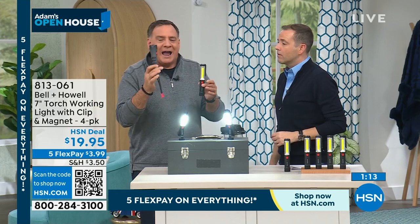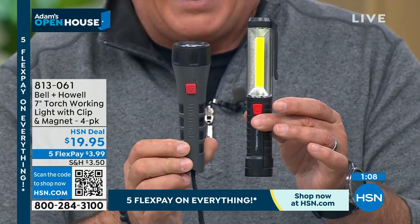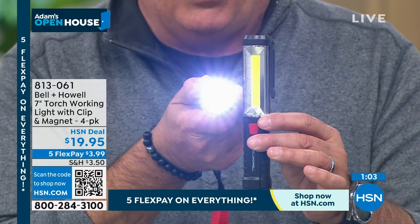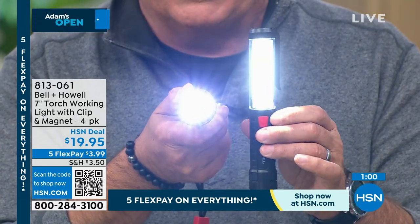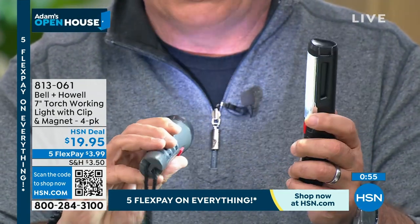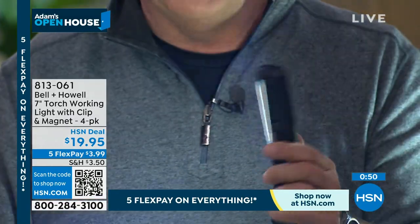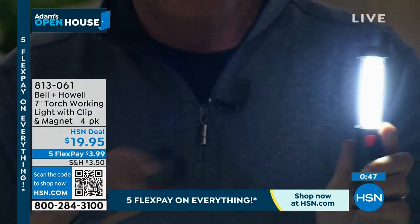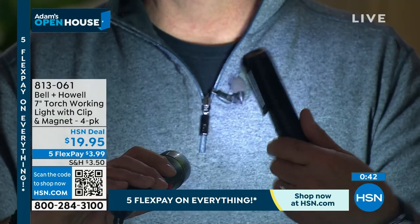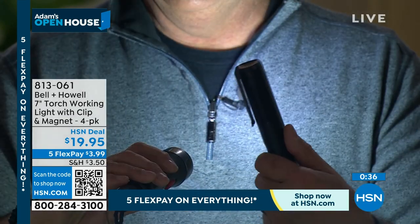I have an example flashlight here that is probably comparable in size and has the same sort of AA batteries in it. This has three LEDs — some of the older LEDs. It looks very bright, but I want you to see the difference. When I turn this on me, look at that — that little sad circle. You can see it's very bright when you look at it, but the coverage area is a very sad circle. Look at the difference with our Bell & Howell light. Night and day, literally. You can't even compare the two. It's an almost unfair comparison — and you get four of them for $19.95.